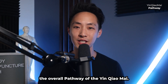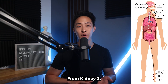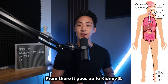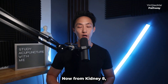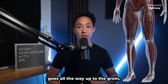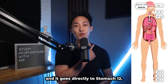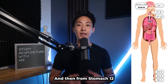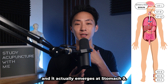The yin chao mai originates in the heel, then goes to Kidney 2, up to the medial malleolus where Kidney 6 is, then up to Kidney 8 — which is the xi cleft point of the yin chao mai. From Kidney 8 it travels up the inside of the leg, through the groin and genitals, over the abdomen and chest, directly to Stomach 12 in the supraclavicular fossa, then up into the throat, emerging at Stomach 9.